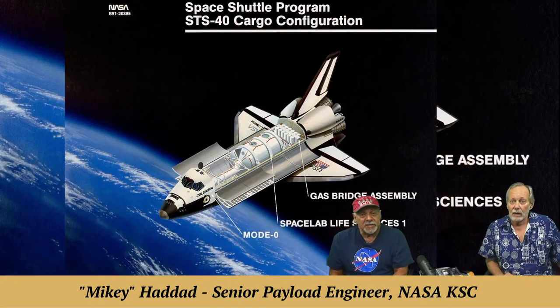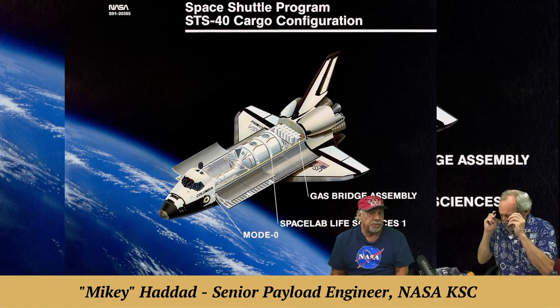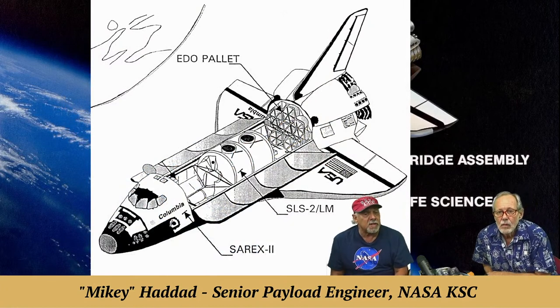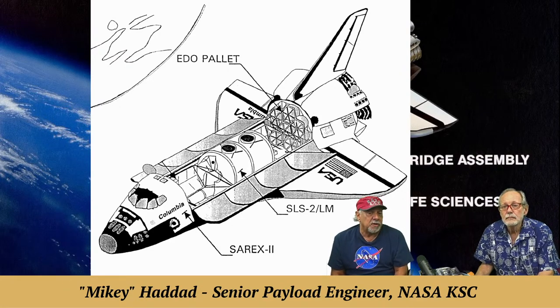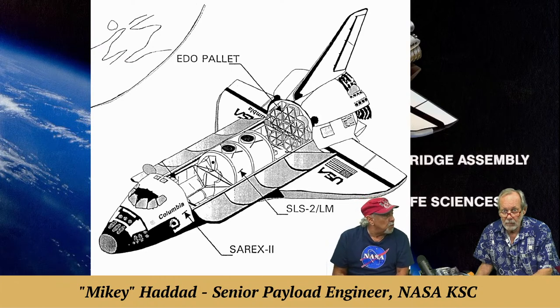This is a graph showing the STS-40 payload configuration with the Space Lab module. At the back of the shuttle on this flight was a GAS bridge — GAS stands for Getaway Specials, experiments about the size of a keg of beer. This bridge could hold 12 getaway specials at once, a very unique configuration. For STS-58, instead of the GAS bridge, they had an EDO pallet — Extended Duration Orbiter — which had cryos and extended the mission beyond 10 days, allowing them to run all the science 24/7 for 14 days.